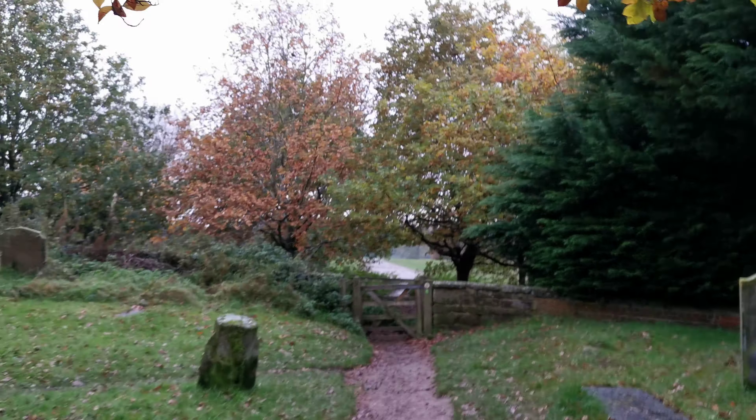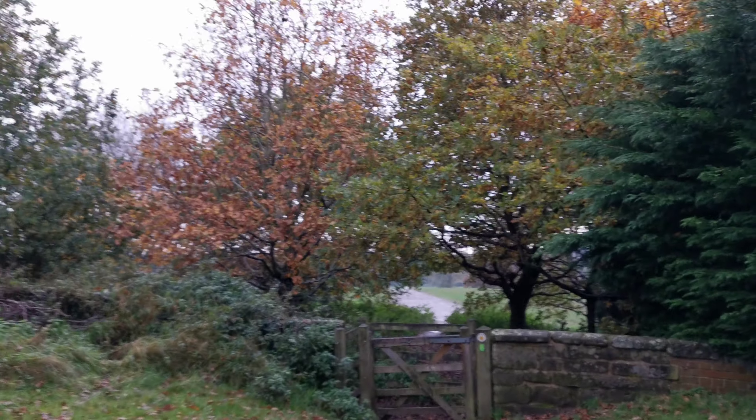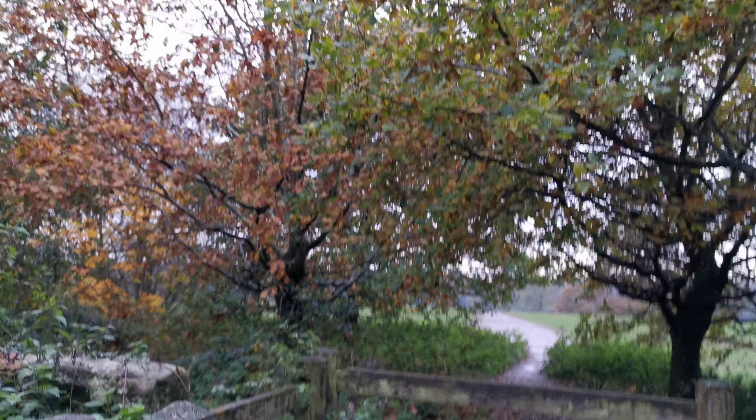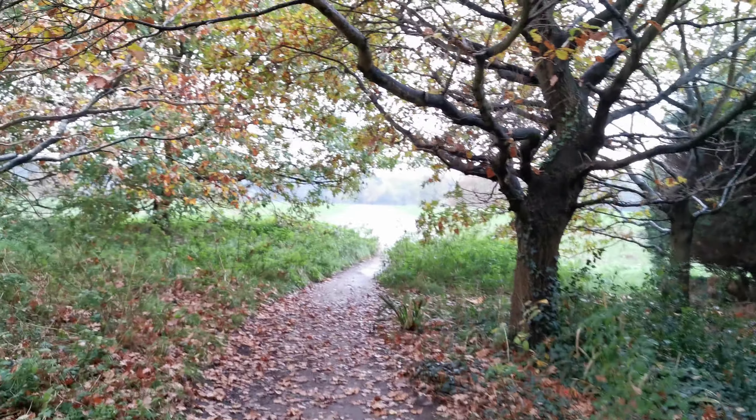I'm at St James's Old Milverton in Warwickshire and this is the church. There's the church and I'm now going to go back — these wonderful colors, just look through the gate there. That lovely color. So we're going to go back through the churchyard.